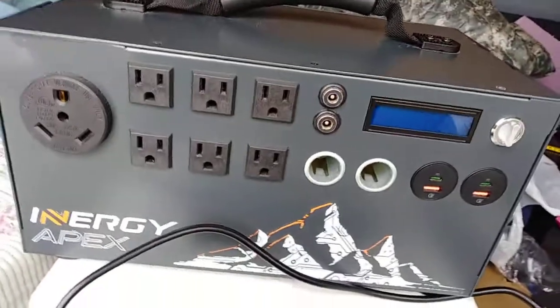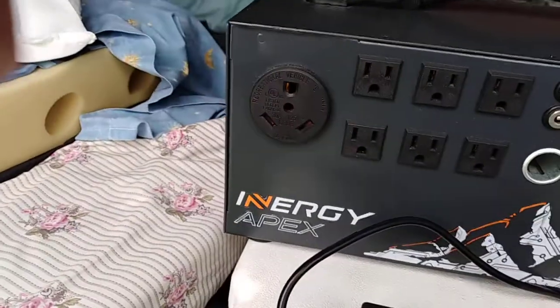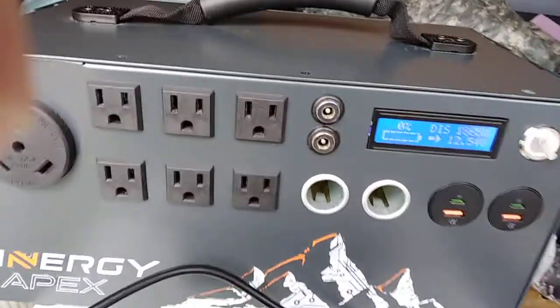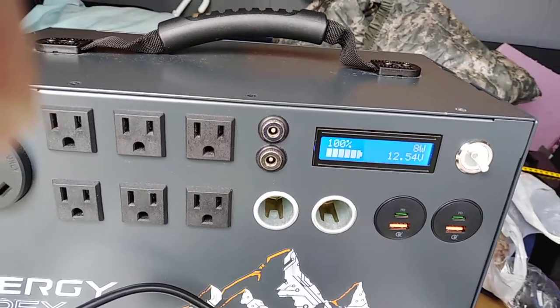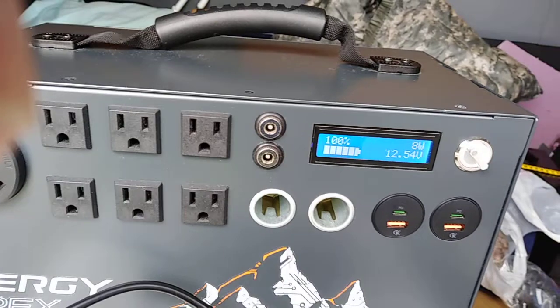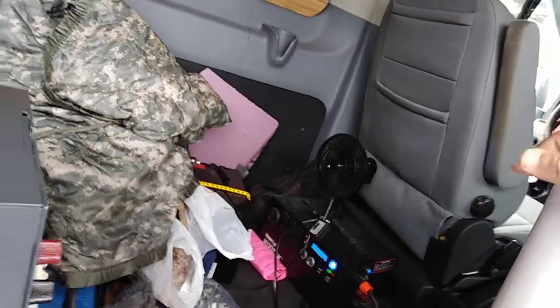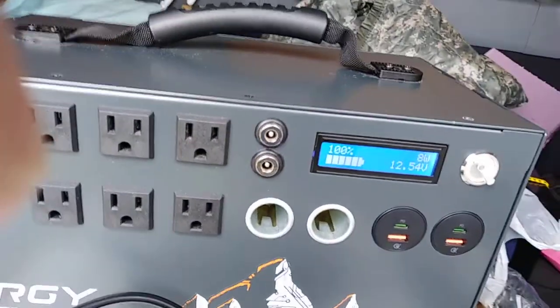The question is: what voltage do I consider the Kodiak Apex fully charged? For me, 12.54V is my fully charged voltage on the Apex. On my Kodiak — which is on and has this power pack connected to it — I consider it fully charged at 12.52V. So the Apex is a little bit better at 12.54V.